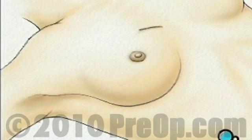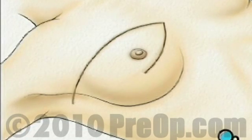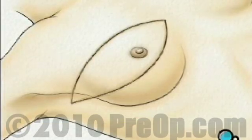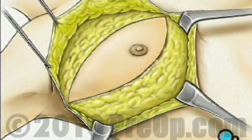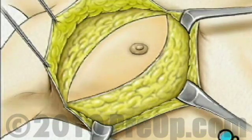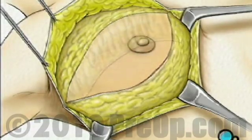Two incisions will be made beginning at the middle of the chest — one along the top and one along the bottom of the breast — coming together just under the arm. The skin is then lifted up and away, revealing the tissue underneath. Beginning at the clavicle, or collarbone, the surgeon then begins to carefully cut the breast tissue away from the muscles that lie just beneath.